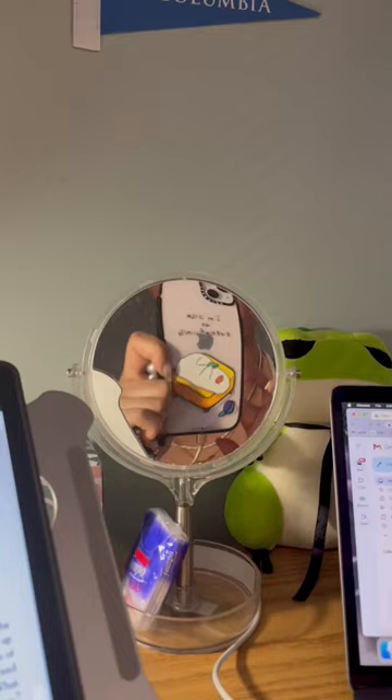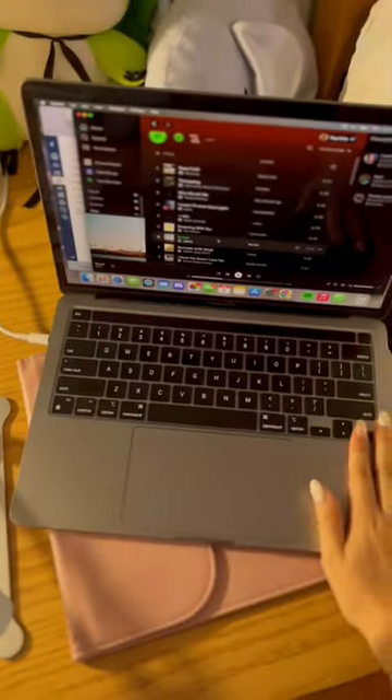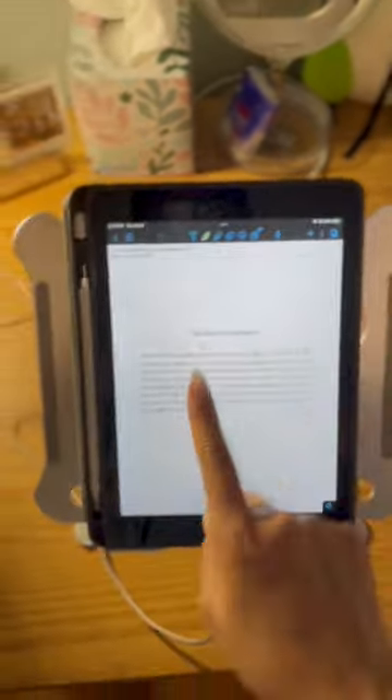Columbia desk tour, continuing from part one. Here's my iPad and my laptop. I usually have my laptop on this one, but right now I need to do some reading.